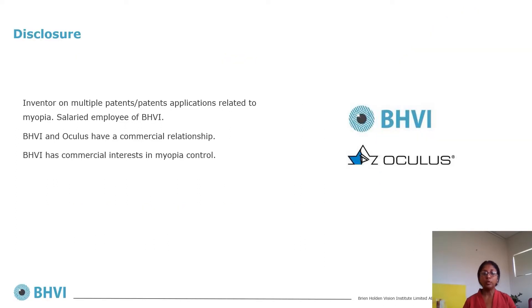Some disclosures: I am a co-inventor on multiple patents and patent applications related to myopia control. I'm a salaried employee of BHVI and received no other benefits. BHVI has a commercial interest in myopia control and BHVI and Oculus have a commercial relationship.